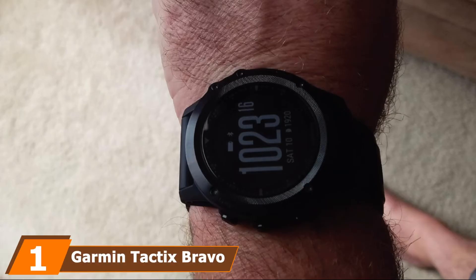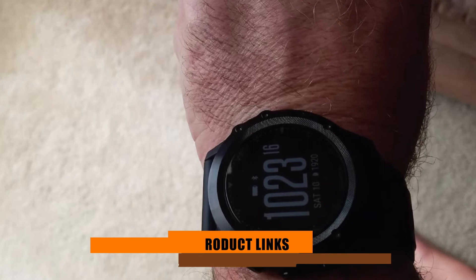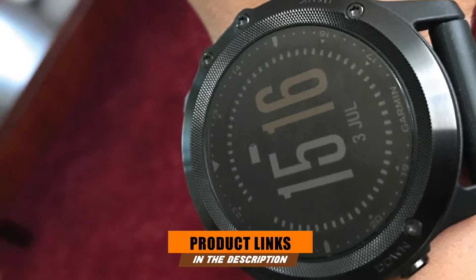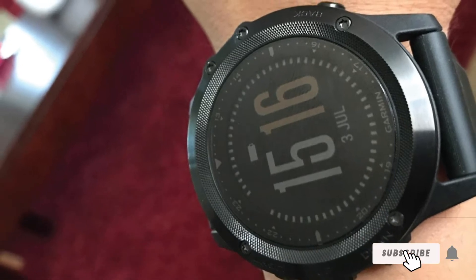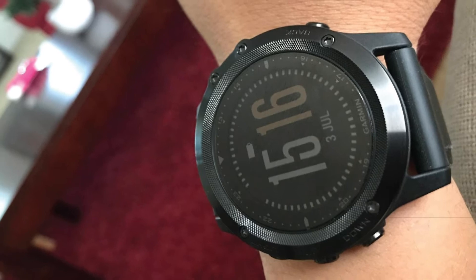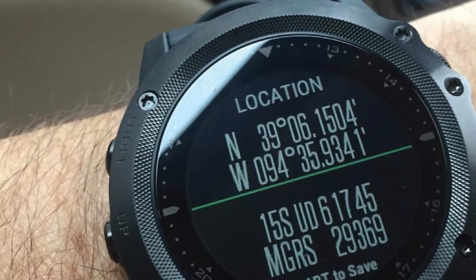At the first position of our list, we have the Garmin Tactix Bravo Tactical Watch. Garmin Tactix Bravo has been well known as one of the leading brands in the tactical watch industry, thanks to its high durability, high fashion design, excellent GPS device, and high-performance tactical instruments. Garmin Tactix Bravo stands out as the best overall tactical watch.